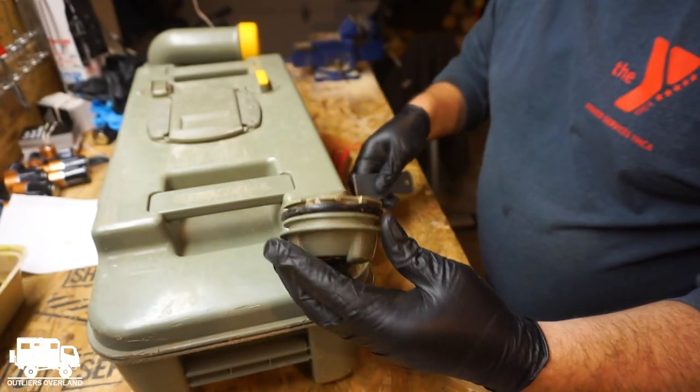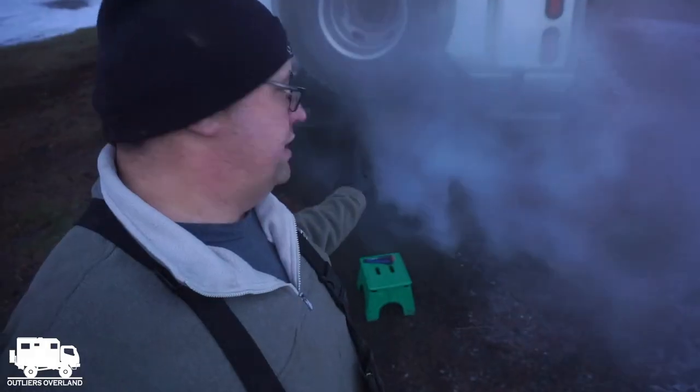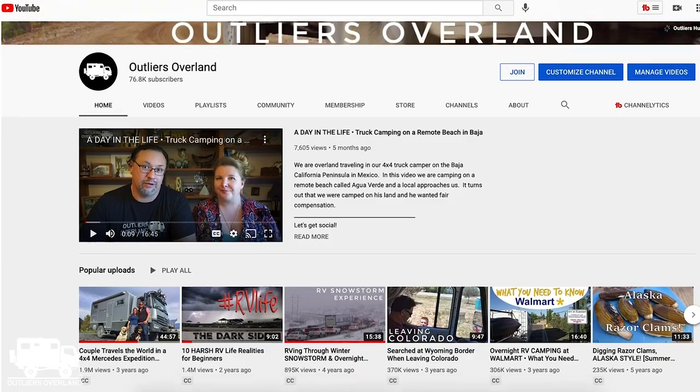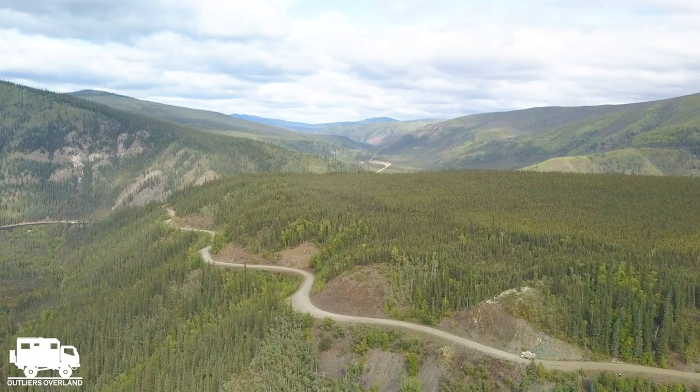Coming up in the next video, it's time to fix the pooper, and I finally get the heater up and running. Be sure to subscribe to our channel and join the Outliers YouTube community for early video releases, exclusive content, live chats, and so much more. Thanks for watching, and we'll see you on the road.